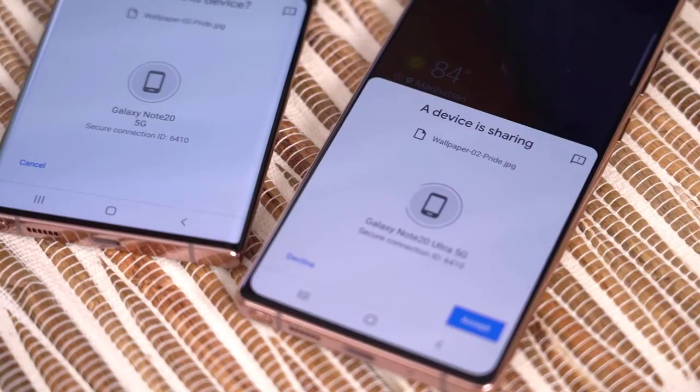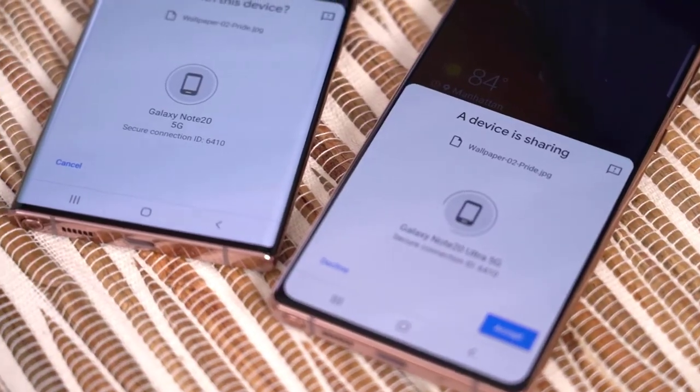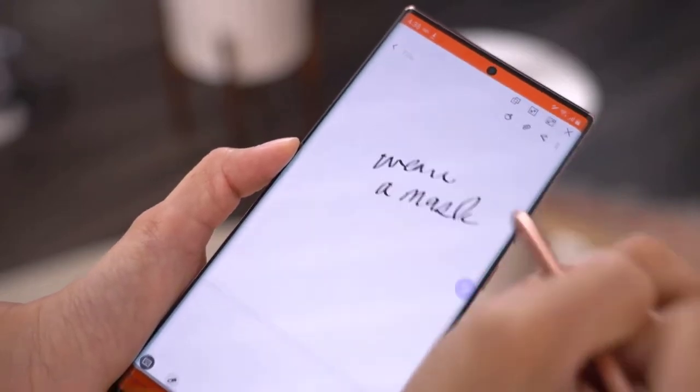The Note 20 Ultra will also feature an ultra-wideband UWB chip, similar to what Apple uses for AirDrop on iPhone. This will allow you to easily transfer files between Samsung devices, and eventually you'll be able to use it to unlock your house or your car.